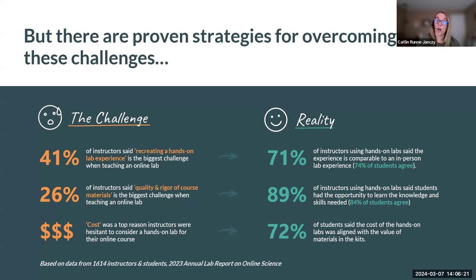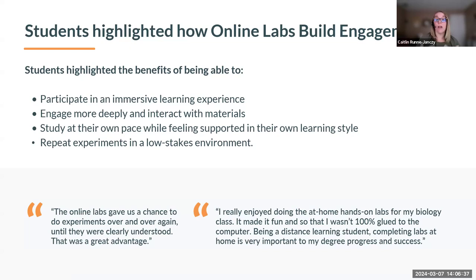When it came to cost, we asked students whether the cost of the hands-on lab kit was aligned with the value of the materials. 72% agreed that the value was aligned with the cost. Students also highlighted other benefits: the immersive learning experience, the ability to engage more deeply with materials, to study and perform labs at their own pace while still feeling supported by faculty. Students with a virtual simulation component cited the ability to repeat experiments in a low-stakes environment with trial and error as a key benefit.